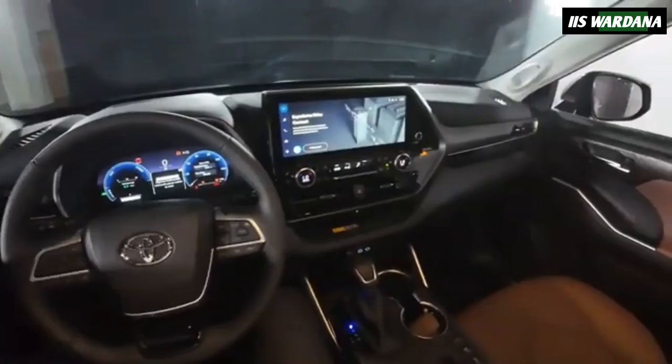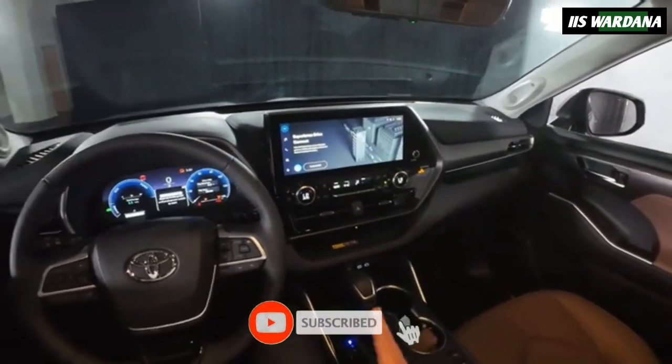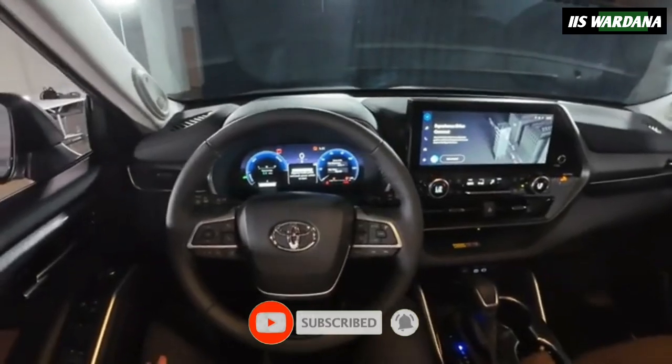Welcome automotive fans! We will discuss new cars for 2025. Don't forget to like, comment, and subscribe.